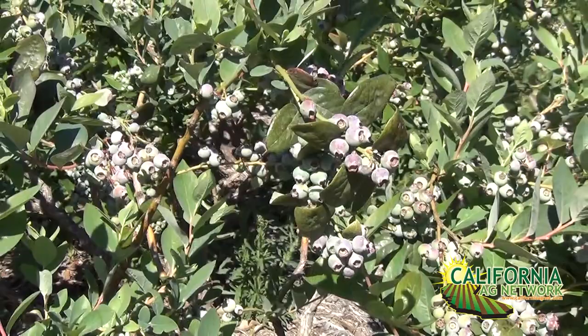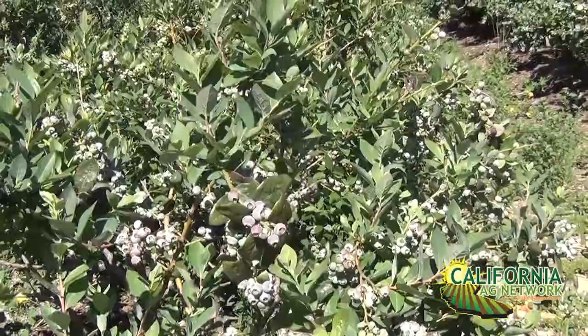Blueberries, unfortunately, are almost like turf from this standpoint — they have lots of small roots, the root systems tend to be very shallow, and growers put lots and lots of organic matter in as part of their pH management programs. There are also drip systems, so we've created this perfect environment in blueberries for this particular pest.